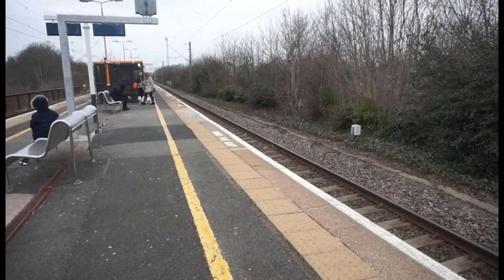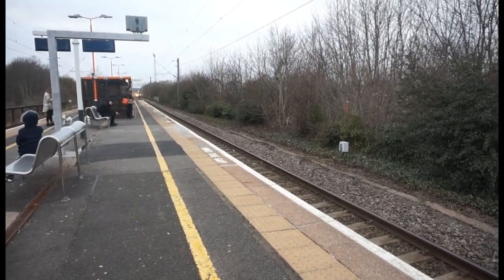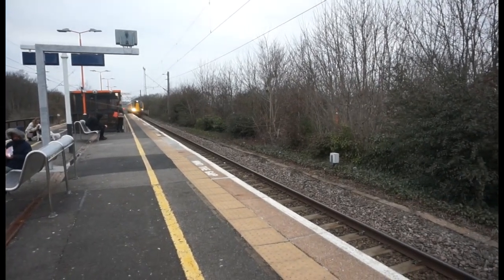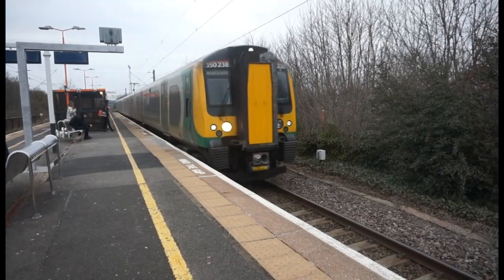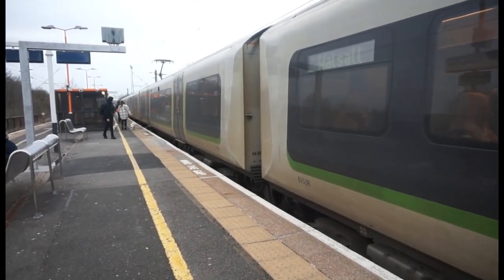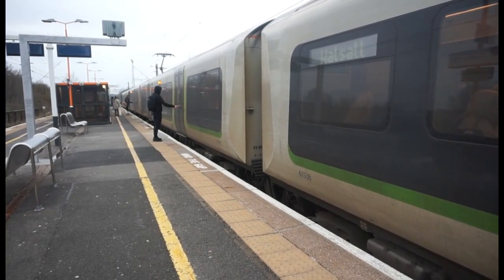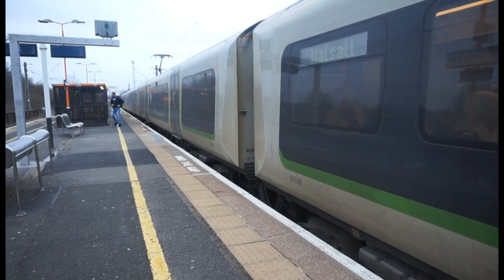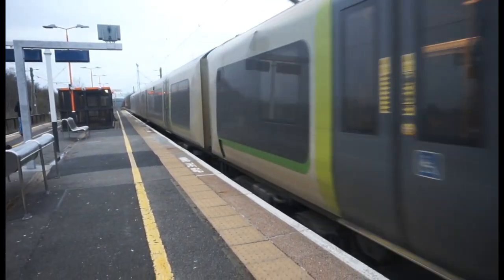We're about to have another London North Western Railway Class 350 arriving. This one is going southbound — going to Walsall from Wolverhampton. 350 238 with birds flying away. Working the service to Walsall from Wolverhampton — nice thumbs up from another passenger there, thank you very much.